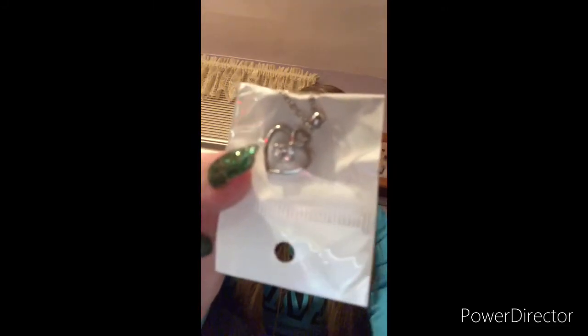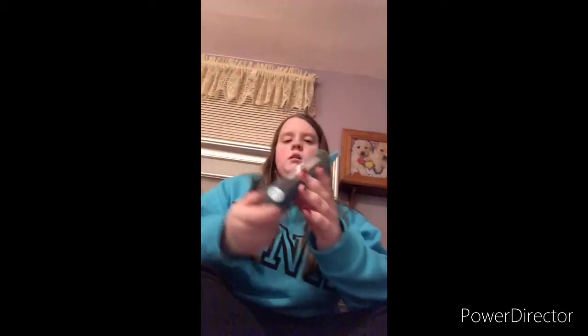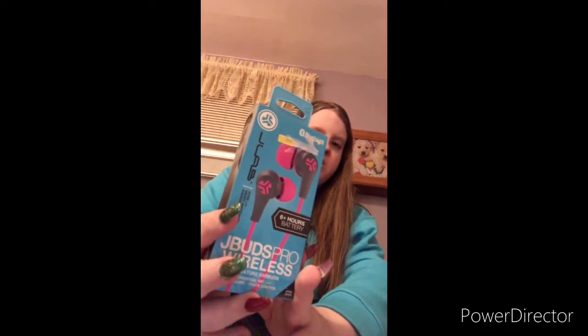My aunt got me this little necklace which has a little diamond in the middle — just so cute. I also got these Bluetooth earbuds, which I need because I don't have any Bluetooth earbuds. I have Bluetooth over-the-ear headphones but not earbuds. And then I have this little box which has a couple of necklaces in it.